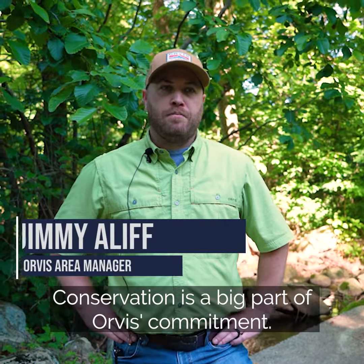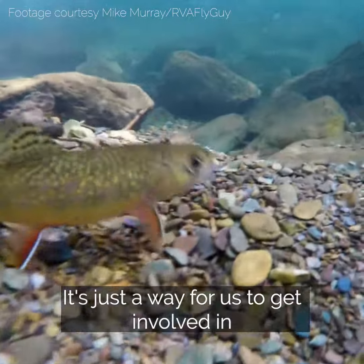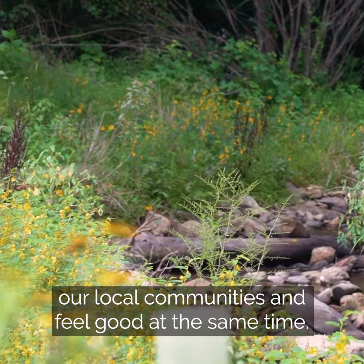Conservation is a big part of Orvis's commitment. It's just a way for us to get involved in our local communities and feel good at the same time.